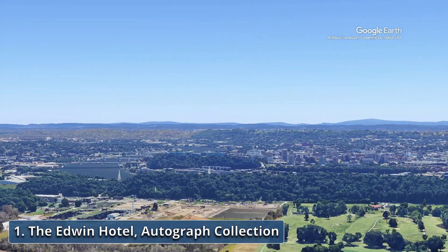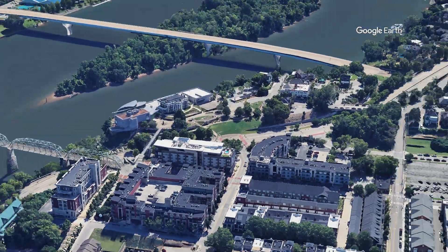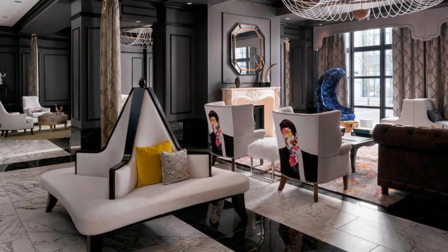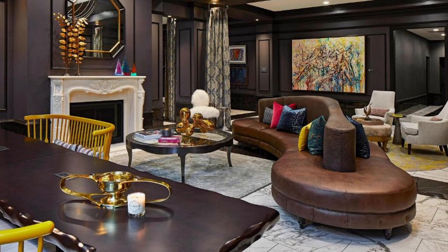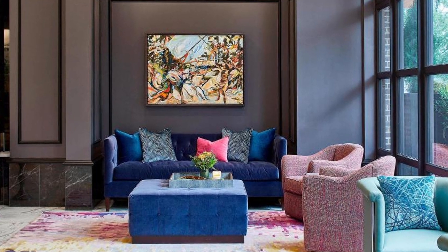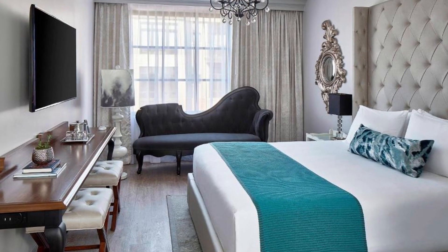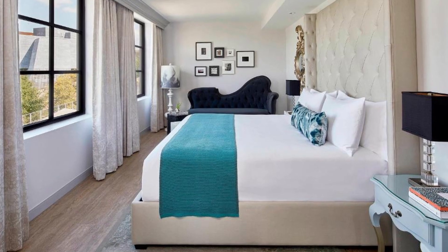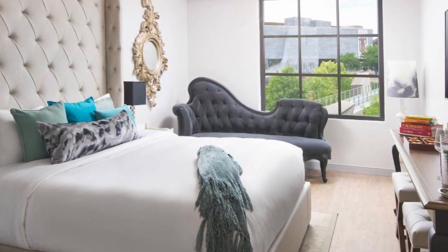Recommendation number one: The Edwin Hotel Autograph Collection. The Edwin Hotel stands as a beacon of luxury and modern sophistication in Chattanooga, blending contemporary design with local artistry to offer a unique and memorable experience that captures the spirit of the city, making it an ideal choice for travelers seeking a personalized and upscale stay. Located in the heart of Chattanooga, the Edwin Hotel is perfectly positioned for guests to explore the city's best attractions, including the iconic Walnut Street Bridge, Hunter Museum of American Art, Tennessee Aquarium and Creative Discovery Museum, making this location ideal for those looking to immerse themselves in Chattanooga's vibrant cultural scene.